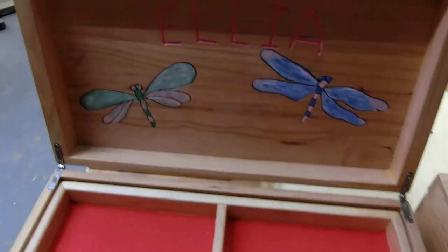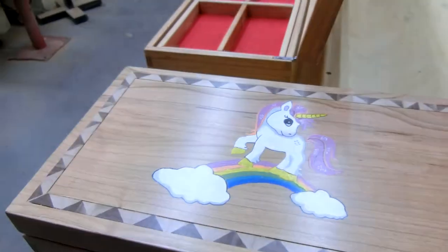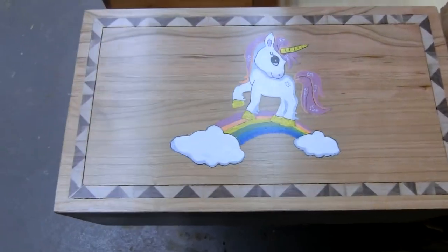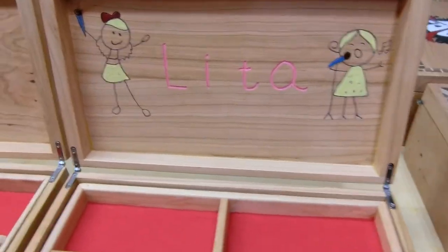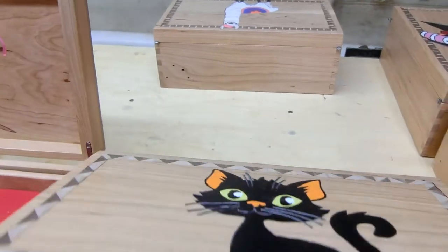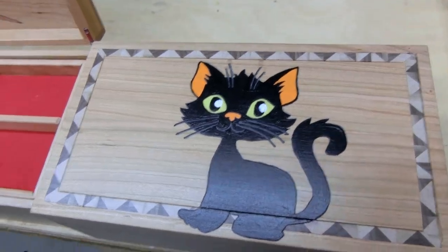Elia has a couple of dragonflies inside and a unicorn. Kind of colorful. Alita's box is singing there — she has a cat.